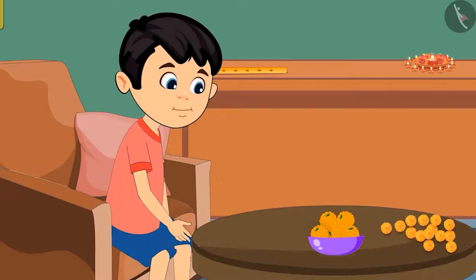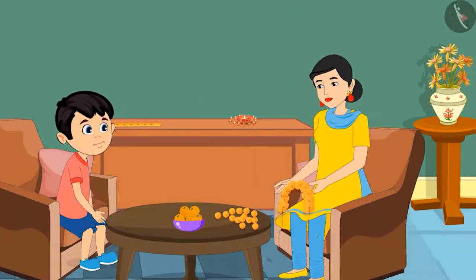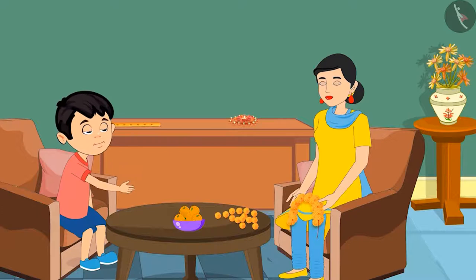Today there is a religious ceremony at Chotu's house. He notices a bowl of laddus kept on the table. On the other side of the table, Chotu's mother is making a garland of flowers. Chotu says: Mom, I am feeling very hungry. Can I eat all these laddus? Mom replies: No son,